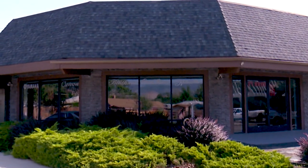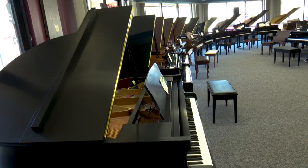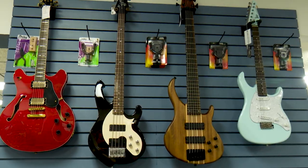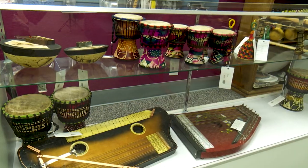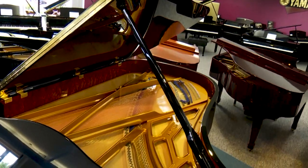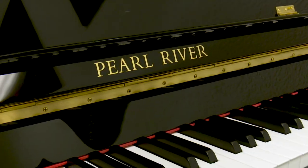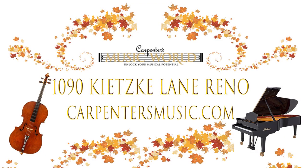Carpenter's Music World Pre-Holiday Clearance Experience is October 18th through the 21st. Deep discounts on everything in the store — from brass to strings, percussion to woodwinds, accessories and sheet music, all on sale. Extraordinary holiday gift ideas. Piano rentals as low as $25 per month. Carpenter's Music World for the holidays, October 18th through the 21st, 1090 Kitski Lane, Reno.